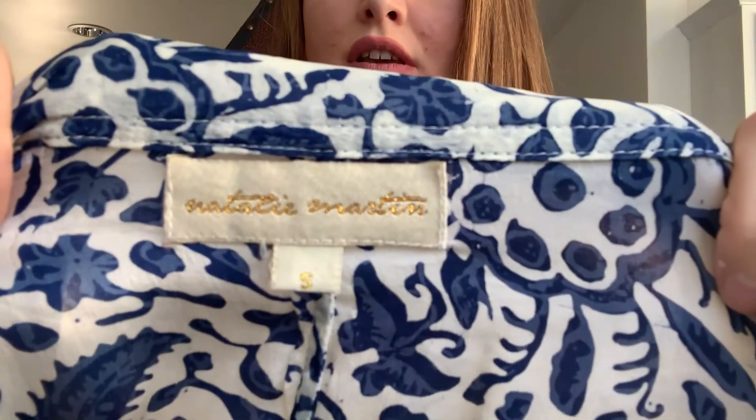Then I found this skirt and I had never heard of the brand before, but when I looked at comps I was so pleasantly surprised. It's called Natalie Martin, and there are a lot of people who collect her pieces. This one is called the Lulu skirt and it goes for around $75 to $80 depending on condition.